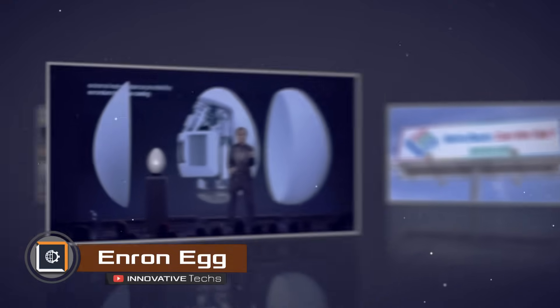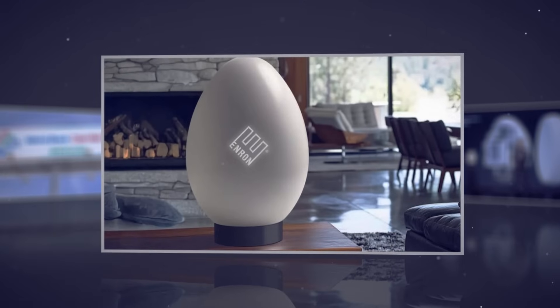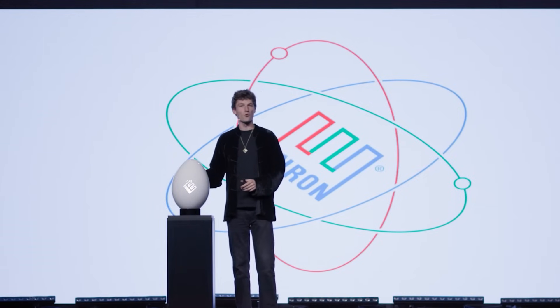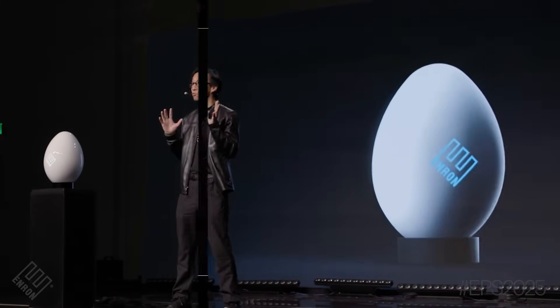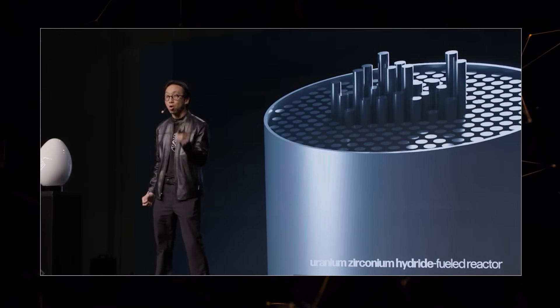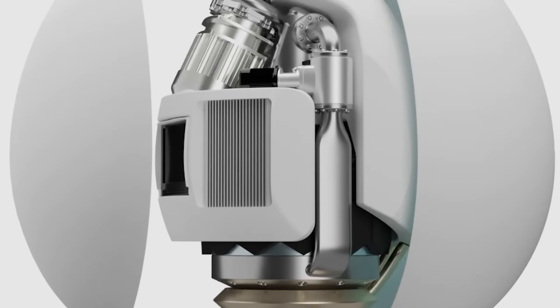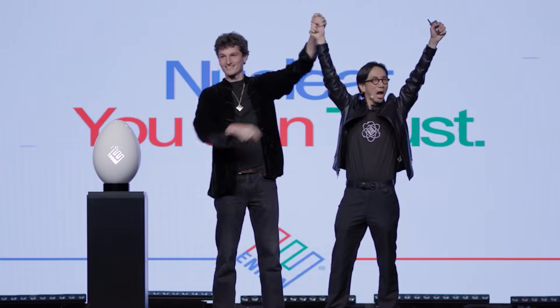The infamous energy company Enron has unexpectedly resumed operations after bankruptcy and announced a home nuclear reactor. According to its developers, this device will be capable of supplying energy to your home for 10 years. Shaped like an ostrich egg, the reactor is compact enough to fit on your coffee table. Beneath its heat-resistant shell, it houses a pump for enriched water circulation, a monitoring system, and a uranium-zirconium hydride-based reactor. The entire system operates autonomously, providing enough power for all household appliances. However, don't rush to cancel your energy contract — the presentation currently exists only as a computer-generated model.